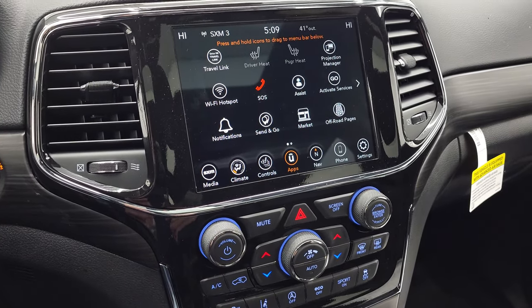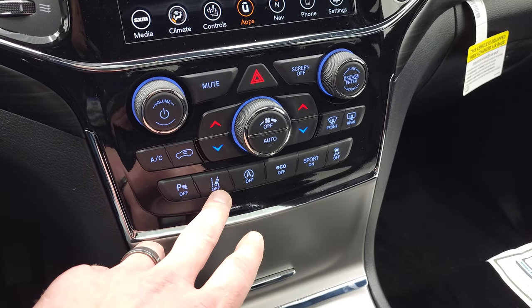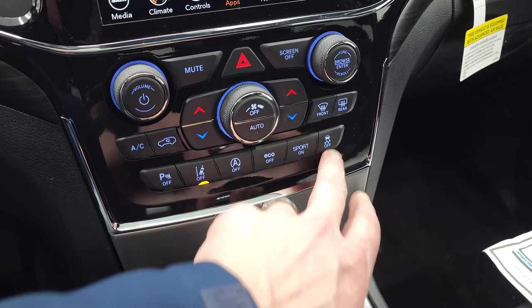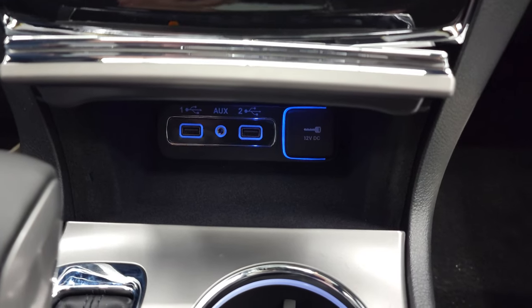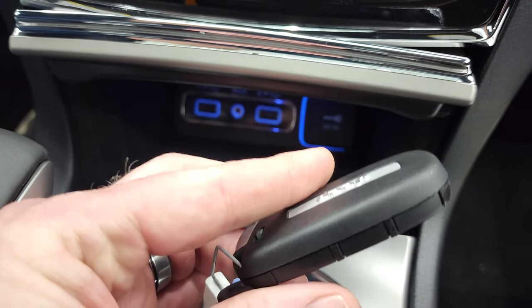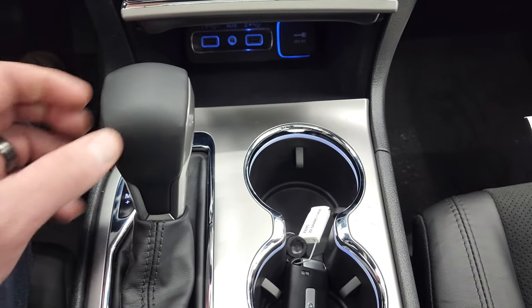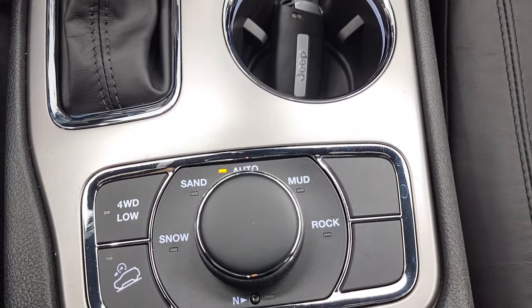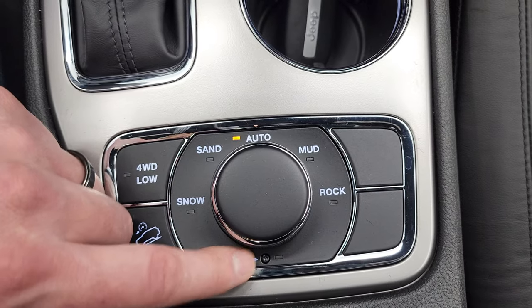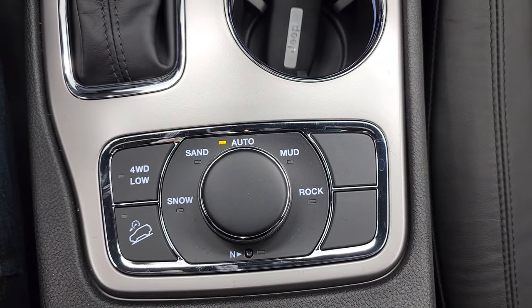You have parking sensors and lane departure warning — that's part of the ProTec 2 group. There's start-stop capability, eco mode, sport mode, and stability control. You get two USBs and an AUX jack as well as a 12-volt power point. The keyless entry has remote start and power liftgate capabilities, plus the enter-and-go system. The 8-speed automatic has a mechanical shifter. The QuadraTrac 2 system gives you sand, snow, mud, rock, four-wheel drive low, downhill assist control, and a neutral setting for flat towing behind an RV.